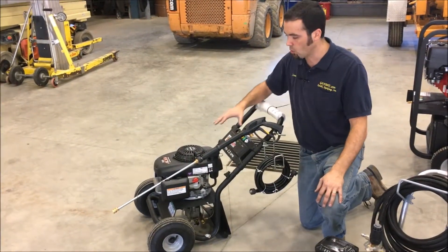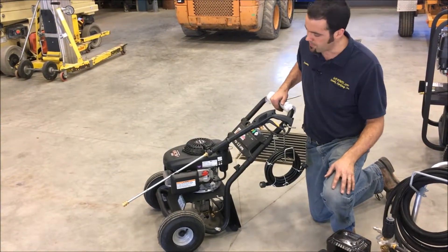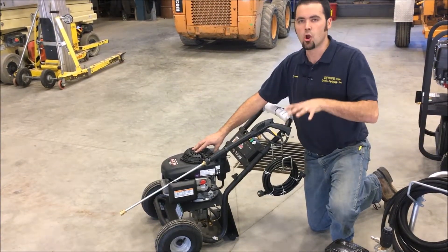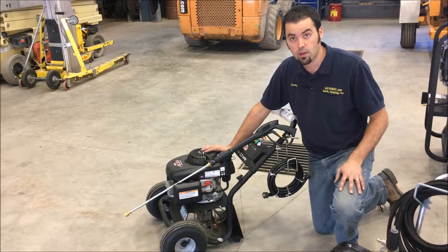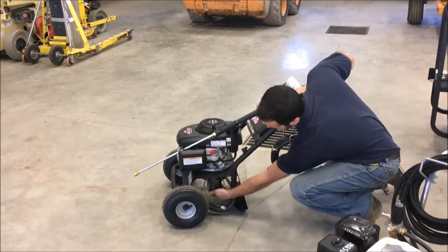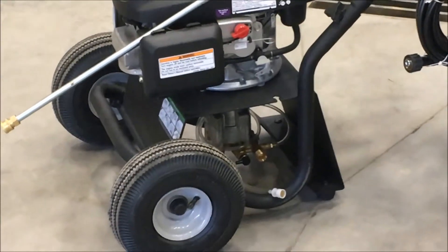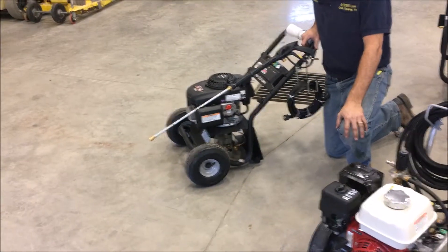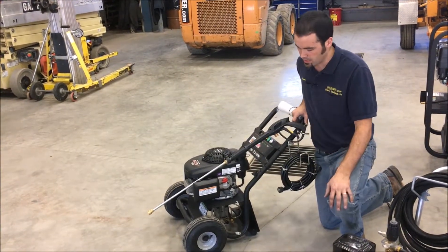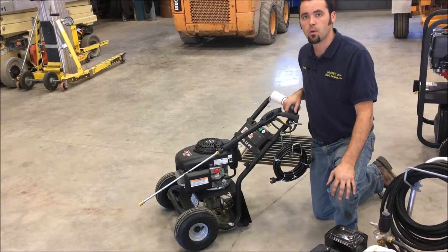The last pressure washer in our cold water lineup is the homeowner version of the Shark pressure washers. This one runs the GCV Honda engine — more of a mid-range homeowner engine, the same engine used on Honda lawnmowers — coupled with an axle-style pump underneath the engine. It's a light-duty engine and pump for home projects and washing vehicles, a great one to own for periodic use. It does come with the soap injector and all that good stuff for applying soap while pressure washing.